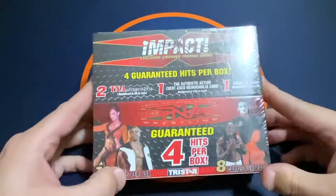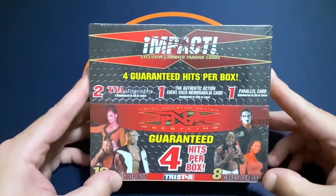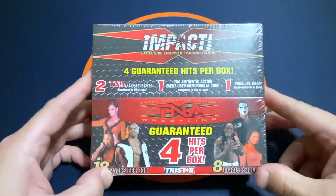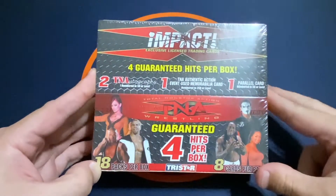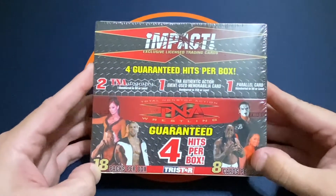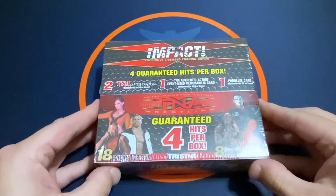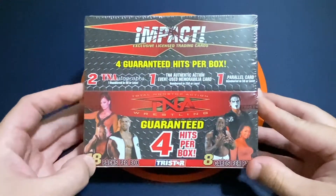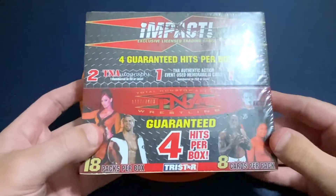Hey everyone, it's Jake with Jake Collectibles. Today I have a 2008 TNA Impact Wrestling Hobby Box. I was visiting some buddies this past weekend and there was a shop that had some old cards and collectibles. They had some of these TNA boxes for $50 a hobby box, so I thought I would try one. I considered selling them all but wanted to open at least one.